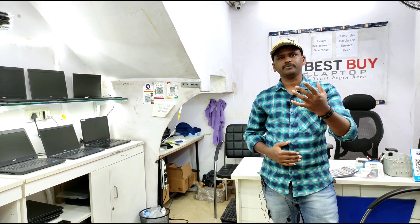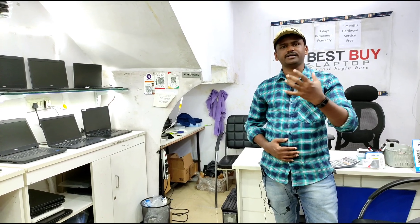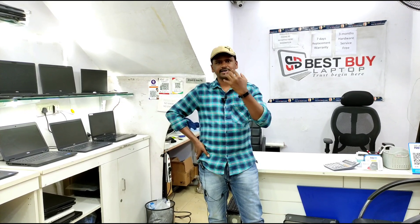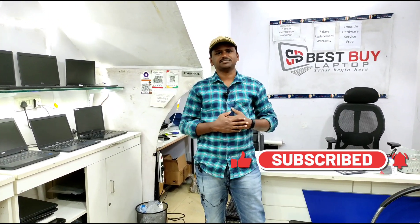If you want a 7-day replacement on your laptop, the phone number and address are in the description box. Contact us for laptops or desktops. Friends, if you are interested, please like and subscribe. Thanks for watching.